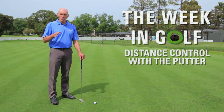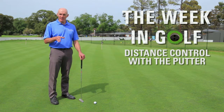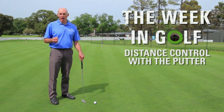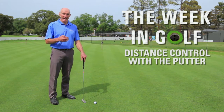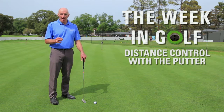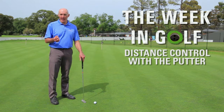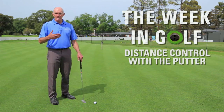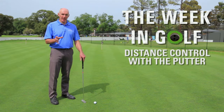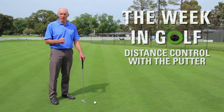Now surprisingly, you might think that your judgement isn't very good, but I would beg to differ — it's actually pretty good. Most of the time, if you're hitting putts that aren't getting to the hole, it's for one of very few reasons: either the dynamics of your stroke are out, which is rhythm, timing, all of those sorts of things — but that's a topic for another video. The other one is that you're second guessing yourself, you're trying to make the ball go to the hole.